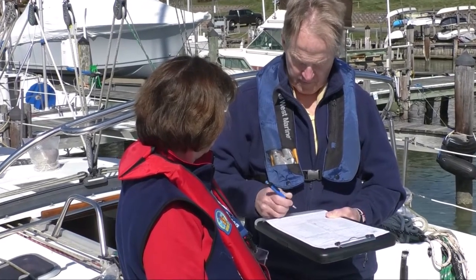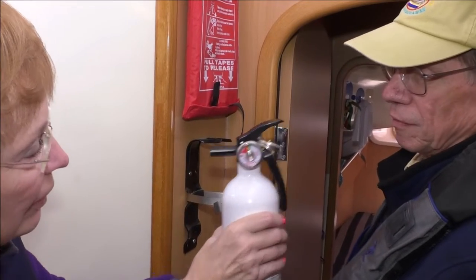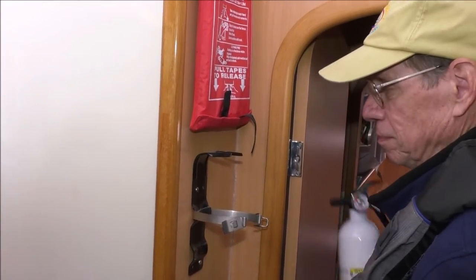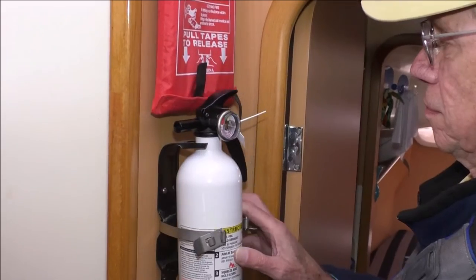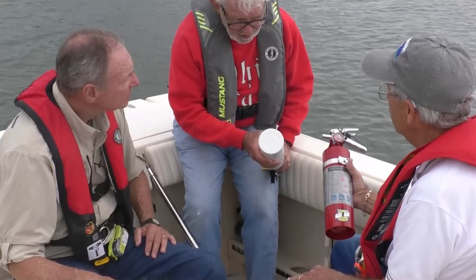Instead of monthly visual inspections, record keeping, and annual maintenance, recreational powerboat operators must now ensure that all required portable extinguishers are unexpired, readily accessible, and in good and serviceable condition.